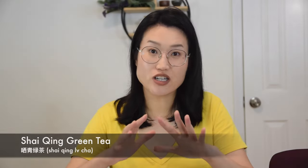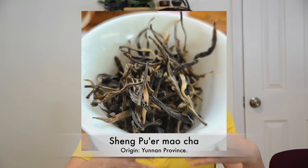Shai Qing Lu Cha is a less well-known Chinese green tea type. Teas in this category include Dan Qing, Chuan Qing, or Shan Qing. A lot of times these teas would be further processed into pressed tea shapes. If you're familiar with Yunnan Pu-erh tea, its early-stage loose leaf form actually belongs to this category as a Shai Qing green tea.